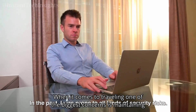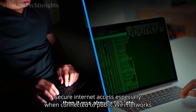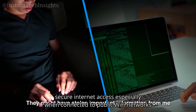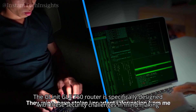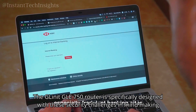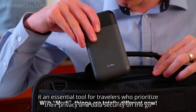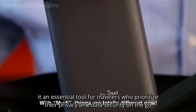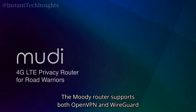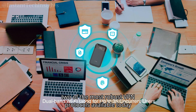When it comes to traveling, one of the biggest concerns is maintaining secure internet access, especially when connected to public Wi-Fi networks. The GL.iNet GLE750 router is specifically designed with these security challenges in mind, making it an essential tool for travelers who prioritize their privacy and data security on the go. The Moody router supports both OpenVPN and WireGuard, two of the most robust VPN protocols available today.